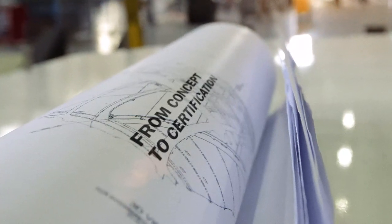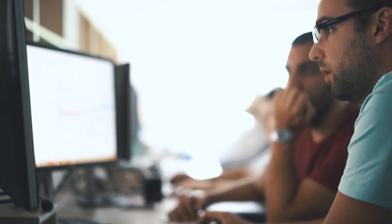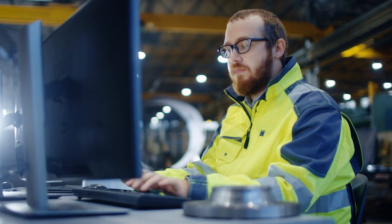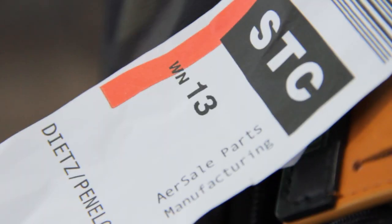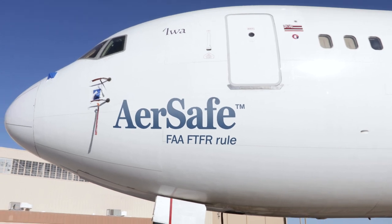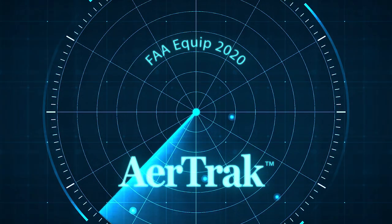With full-service design, build, and installation services, AirSail parts manufacturing in Roswell, New Mexico is uniquely proactive in developing solutions to meet customer needs, often before those needs are recognized. This is where we develop STCs for products such as AirSafe, a more economical fuel tank flammability reduction option, and AirTrack, our cost-effective ADS-B out solution.